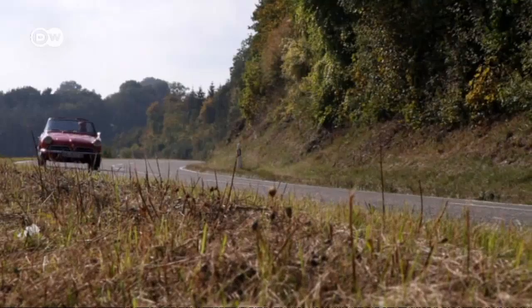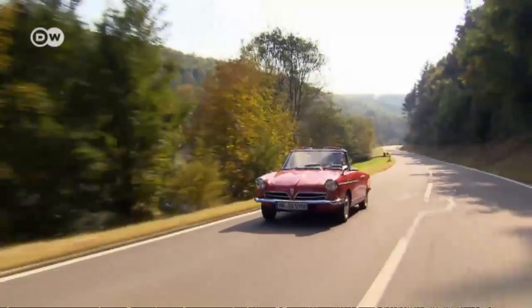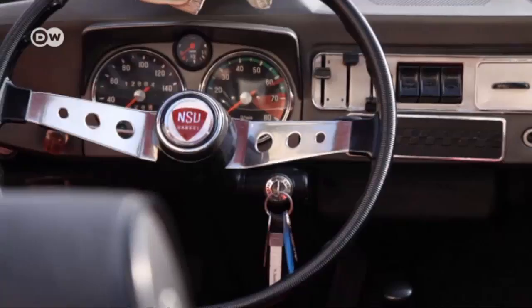The engine was extremely high-revving and, compared to other small engines, very smooth. Revolutions above 6,000 per minute were no problem from a mechanical standpoint, but over longer periods the cooling system couldn't keep up. The Spider could run from zero to 100 kilometers per hour in 14.5 seconds. Unlike the NSU RO80, the Spider had a 500cc single-rotor Wankel engine, with fuel consumption rated at 10 liters per 100 kilometers.